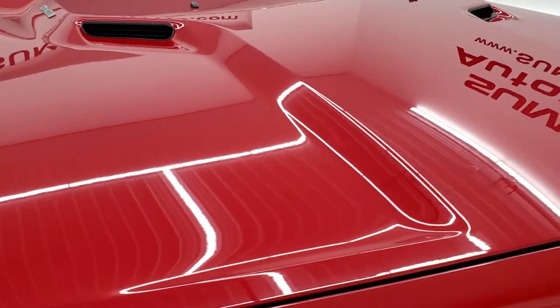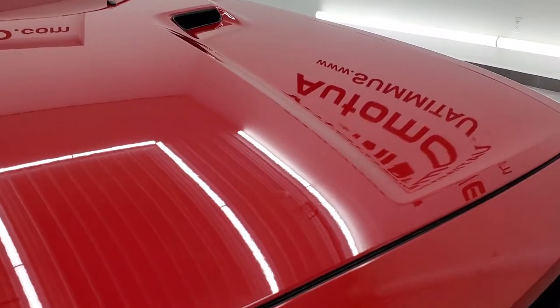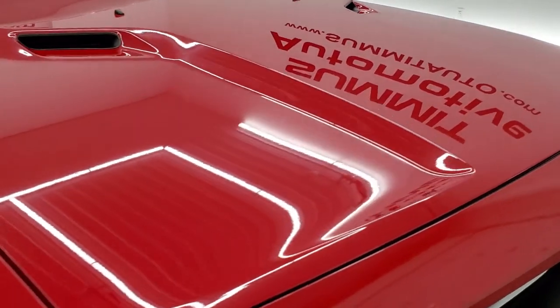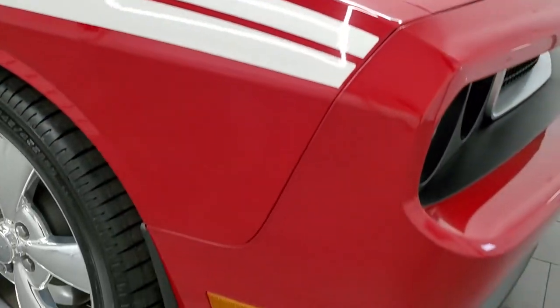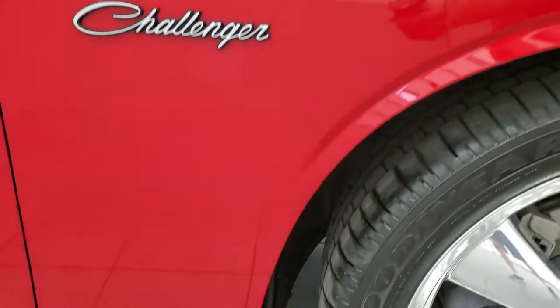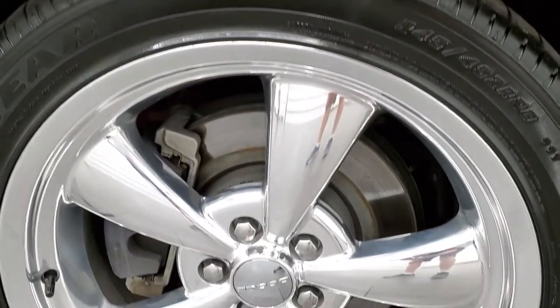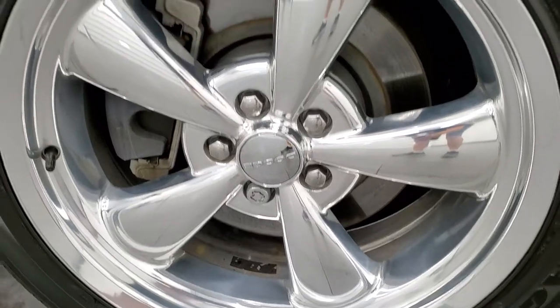The hood is in very nice condition as well. Didn't see any dents or dings on that. Passenger side front fender looks just as good as the driver's, as do those stripes. And the passenger side rim, no major scuffs or scrapes.